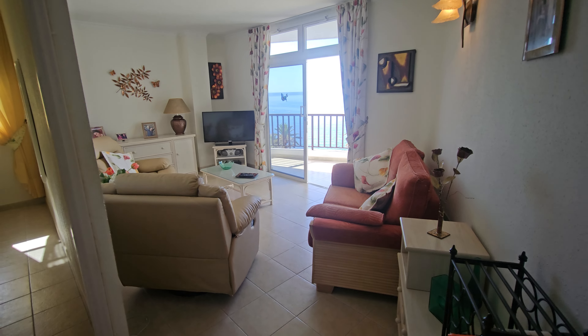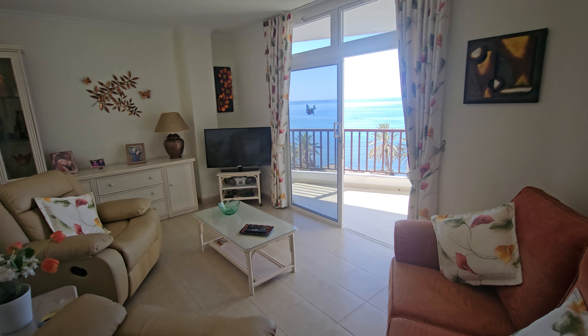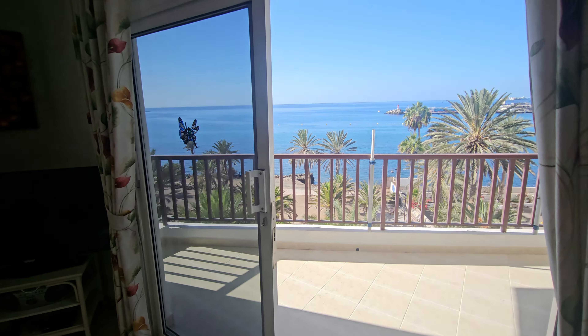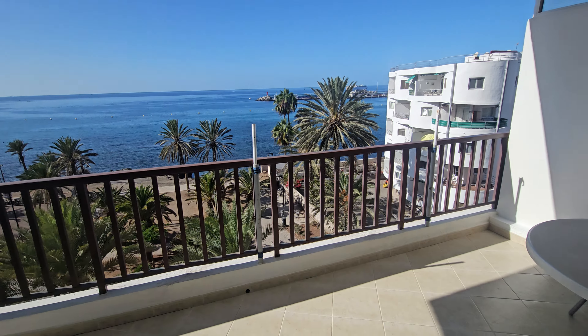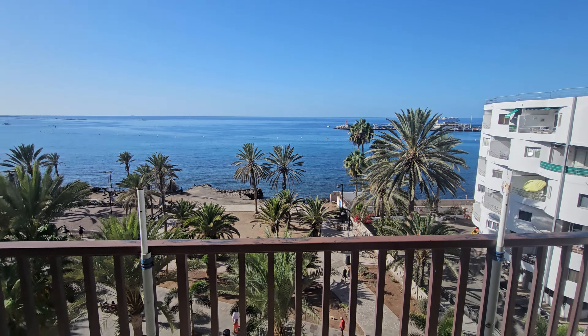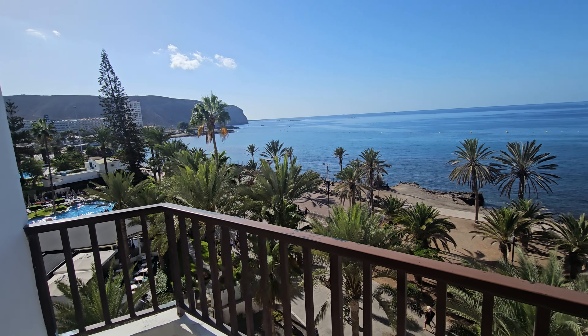Obviously the main draw for this apartment is the position and the view, which quite frankly is spectacular. Amazing views, fantastic position, really nice area of Los Cristianos. So there we have it — a one-bedroom frontline apartment for sale in the Guayero Complex in Los Cristianos.